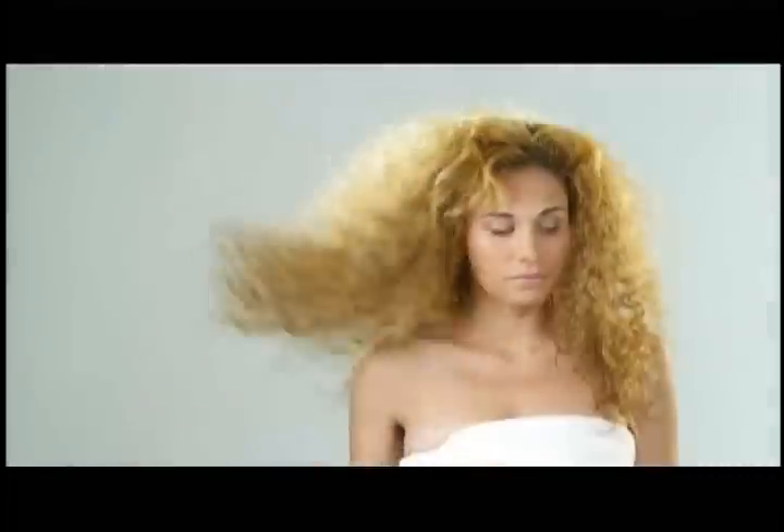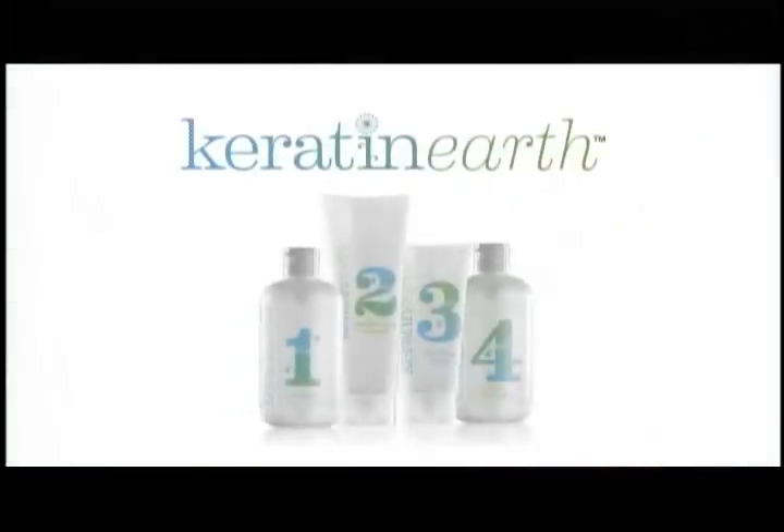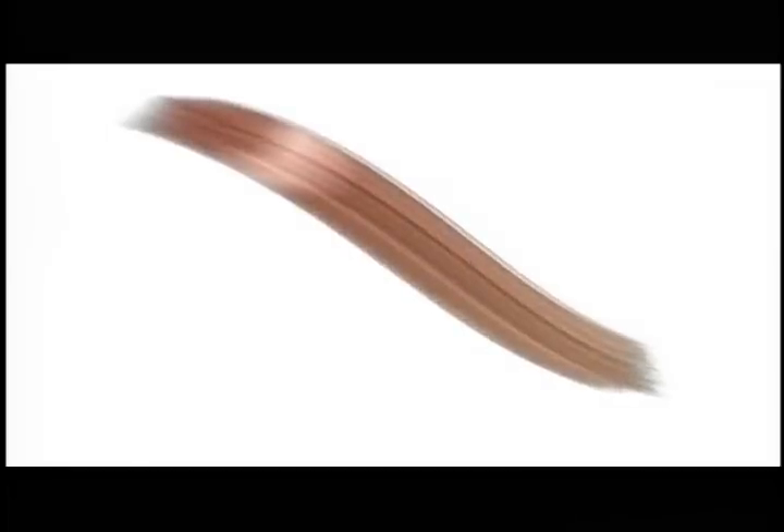All I want is something simple and natural. Now, there's Keratin Earth — the natural straightening system that you can apply at home. Keratin Earth is a custom complex that uses protective, restructuring proteins to repair your hair naturally.